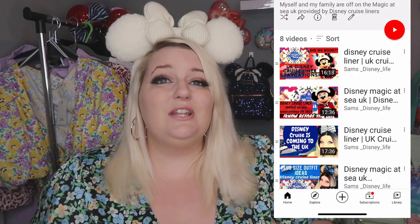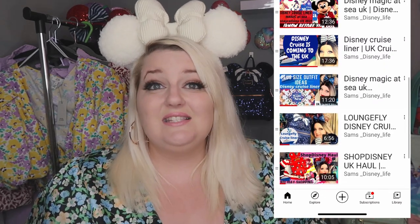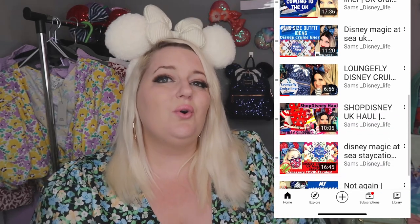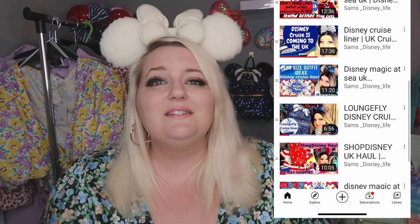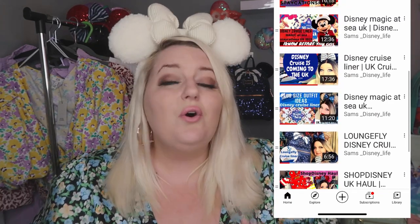If you're only just joining my channel, I've done so much on the Disney cruise — all the tips and advice I can possibly give for the Disney staycation cruises, including all the COVID rules. I've put it all on my channel to simplify things a bit, so go and check out all my videos.